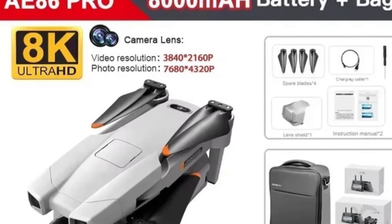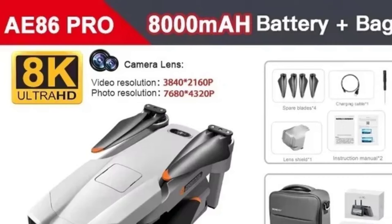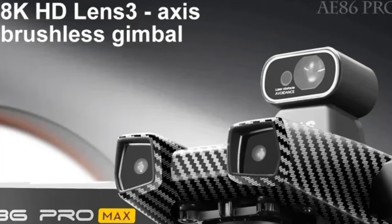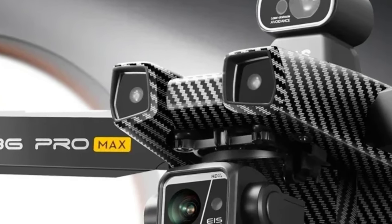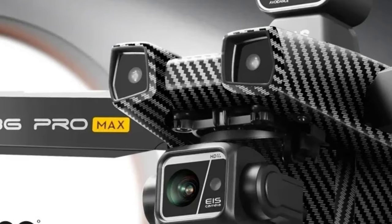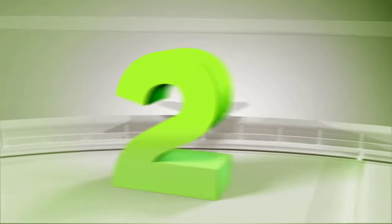Additionally, its 8km range ensures that the drone can cover a large area, making it ideal for outdoor adventures or professional film projects. Overall, the AE86 Pro Max GPS drone delivers exceptional performance, making it a top choice for those seeking professional-grade aerial photography.